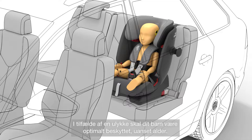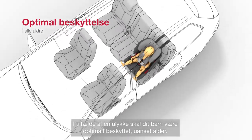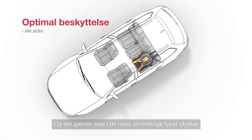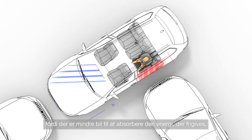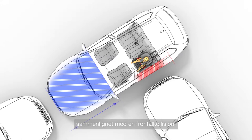In the event of an accident, your child must be optimally protected at any age — especially in the most common types of accident: front and side collisions. With side collisions, children are particularly at risk, because compared to a frontal collision, the car has less crumple zone to absorb the energy that's released.